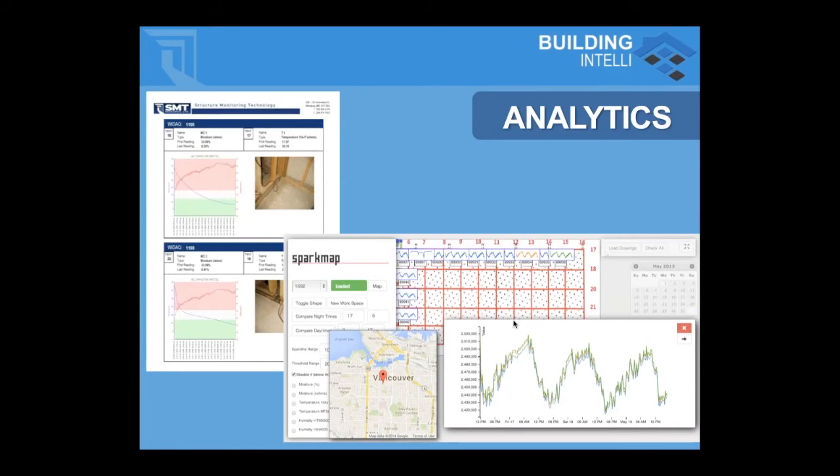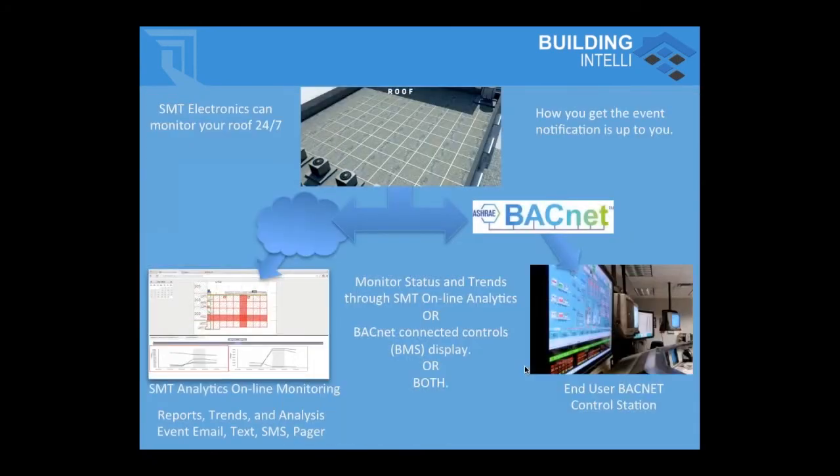The online monitoring center where all this data goes to — we call it analytics — gives us a map of what detection grids have been placed where, as well as graphs so we can look at trends, not just whether things are wet or dry. It's not an on-off switch. We can actually tell whether wet areas are getting wetter or trending toward a dry state, indicating the leak has been fixed or there's less water there.